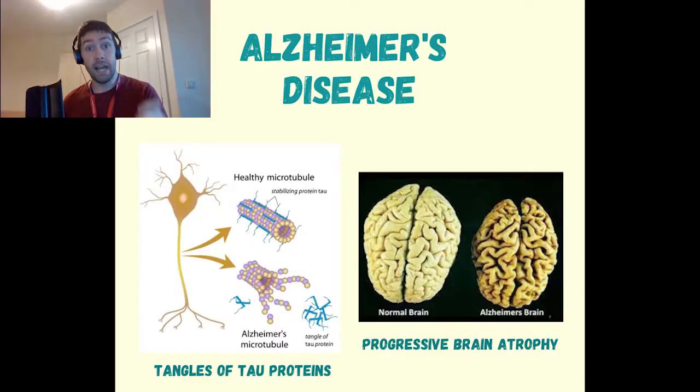Without going into too much complex pathology, Alzheimer's tends to be caused by an accumulation of proteins in the brain known as tau proteins, which form neurofibrillary tangles. These tend to present along with large areas of brain atrophy, and this atrophy — where neurons are lost and the brain shrinks — is something that can be seen on CT imaging of the head.